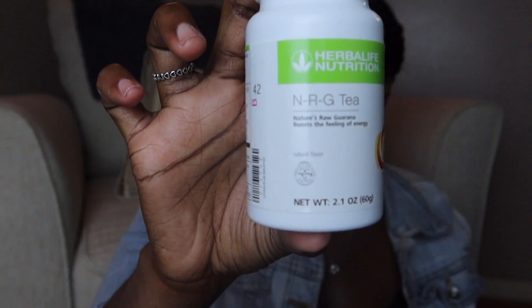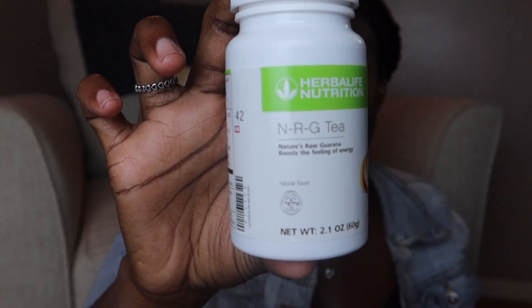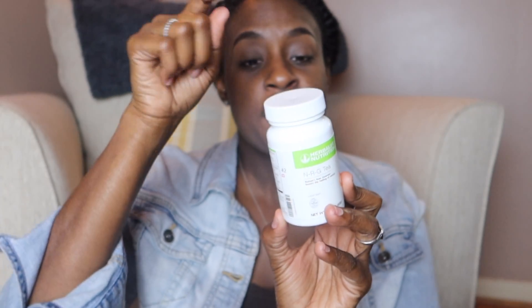For my morning tea, I use the Herbal Concentrate — about half a teaspoon — and I also use the NRG tea, which is infused with orange and has caffeine. It's supposed to help with mental alertness and concentration, has zero calories, and gives you a natural boost of energy. I use half a teaspoon of NRG and two cap fulls of the Herbal Concentrate, then add Crystal Light sugar-free, and make my tea either cold with ice or warm as a hot tea.